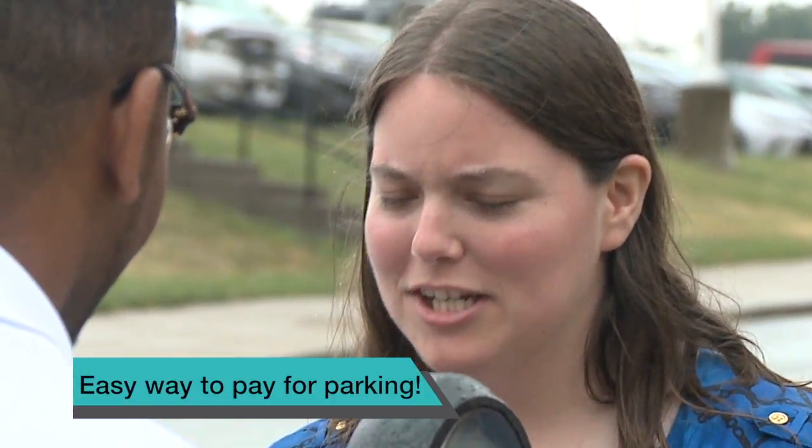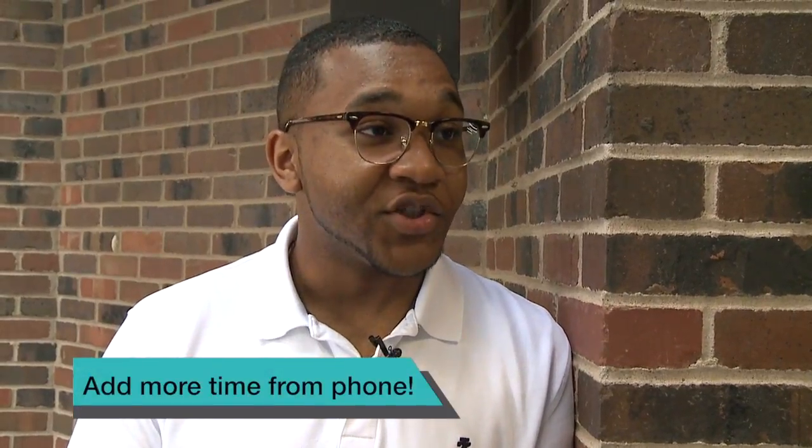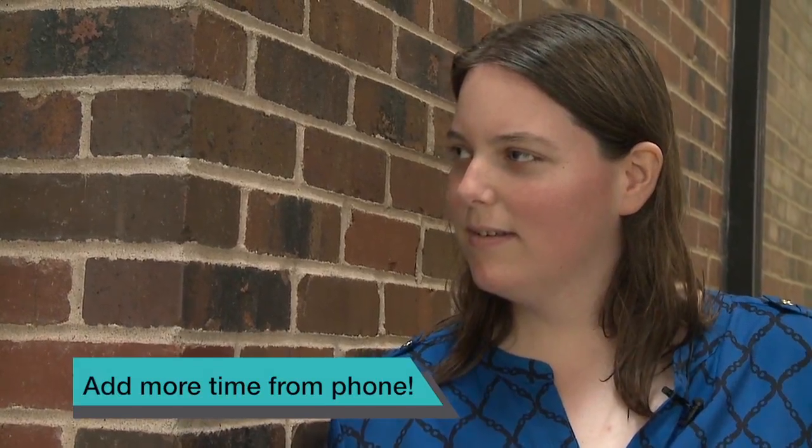Thanks for showing me that app. That was such an easy way to pay for parking. You're welcome. How do I know how much time I have left? The app lets you know when you have 15 minutes left, and you can add more time on your phone.